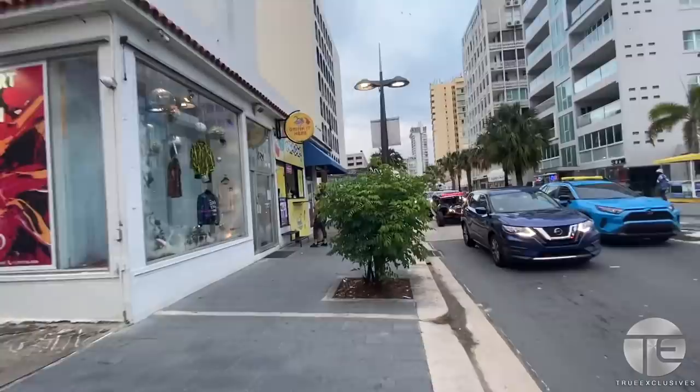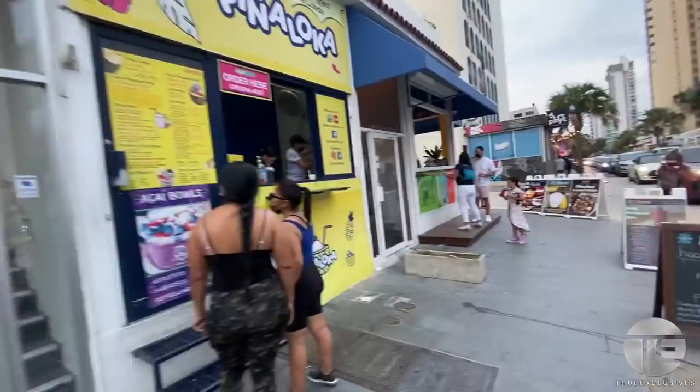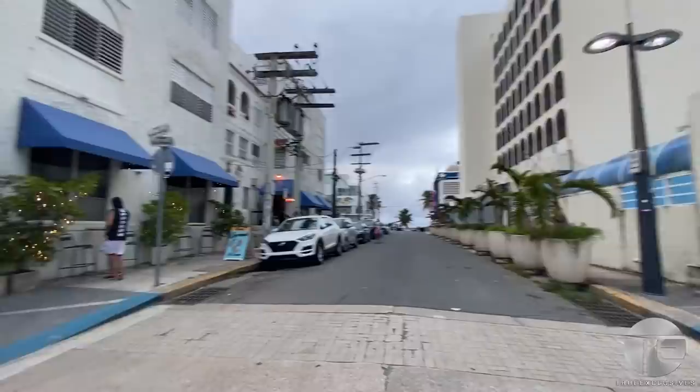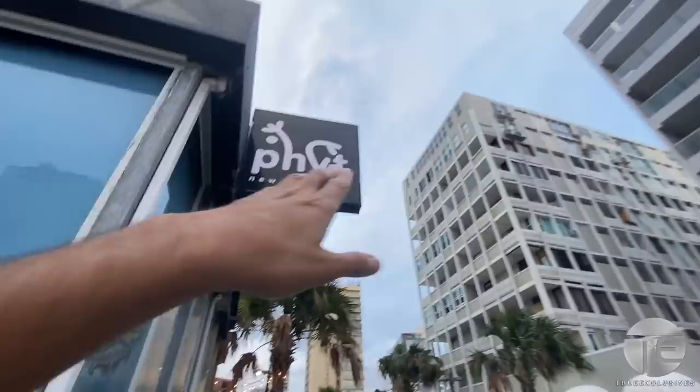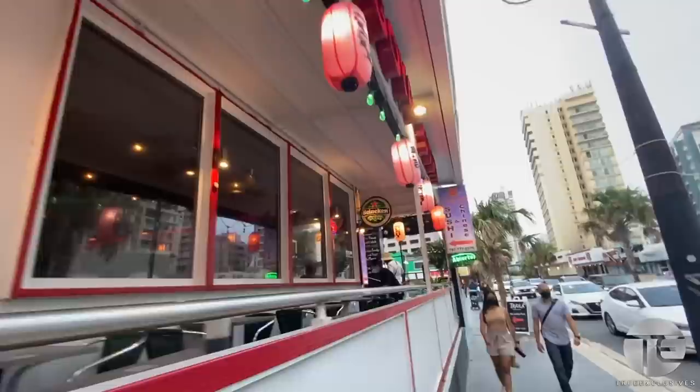This is a popular drink place called Piña Loca — they give you drinks in a pineapple with a straw. This is another little pincho section. There's a gym called PHYT. Some tourist shops. More Chinese options.